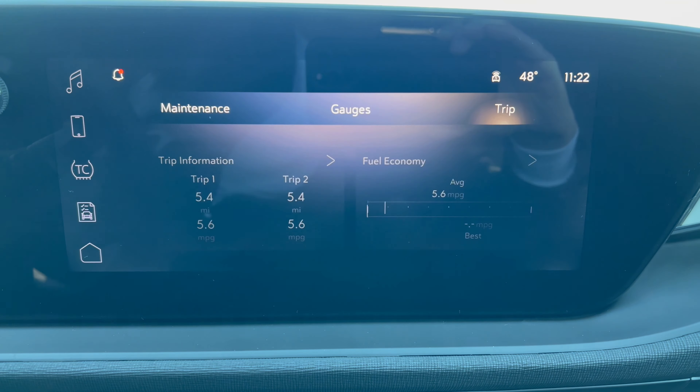The Envista window sticker shows the 2024 Envista Preferred, the color, standard equipment, options, total vehicle price, fuel economy estimates — and made by Buick in Korea. Let's take this out for a spin.